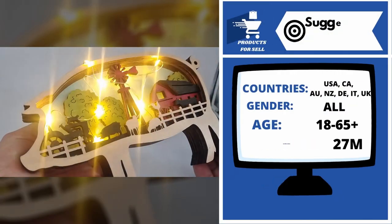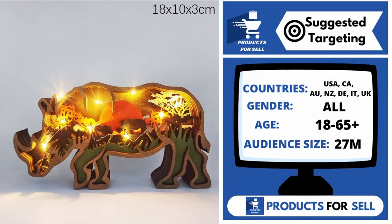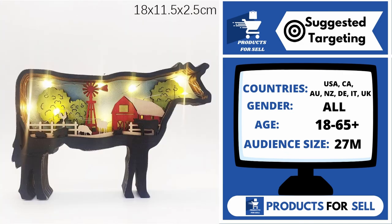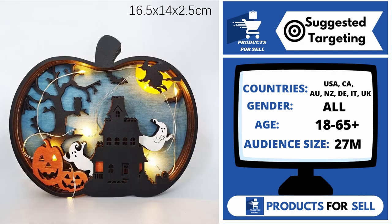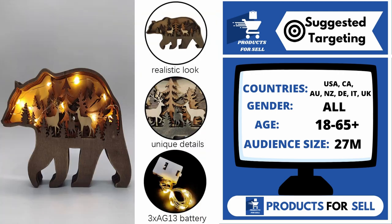With this product, you can target the following countries: the United States of America, Canada, Australia, New Zealand, Germany, Italy, and the United Kingdom. Gender includes both males and females. Your target age range is 18 to 65 plus, and your audience size for this product is 27 million.